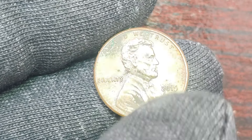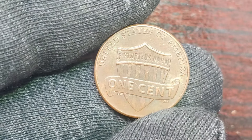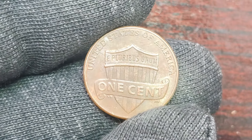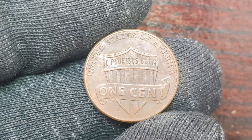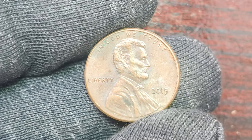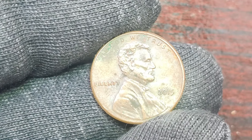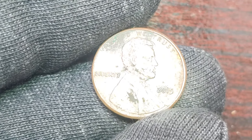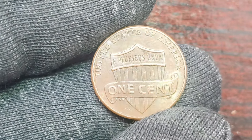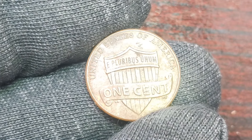In conclusion, the 2015 Lincoln penny with no mint mark is a rare and valuable coin that holds a significant place in the world of coin collecting. With a worth of $1.2 million, this little penny packs a big punch in terms of value and historical significance. Whether you're a seasoned collector or just starting out, the 2015 Lincoln penny with no mint mark is a must-have addition to any coin collection. Keep exploring the world of coin collecting to uncover more hidden treasures. Thank you for watching, and be sure to like, comment, and subscribe for more coin collecting content.